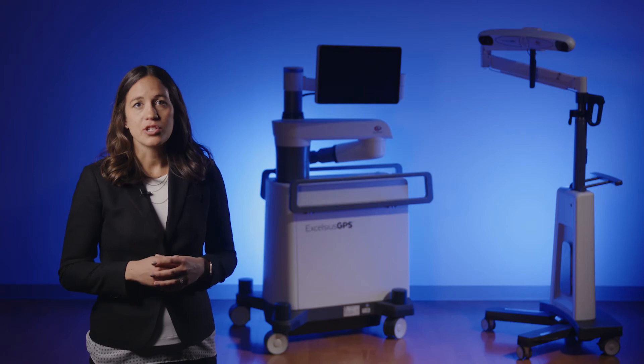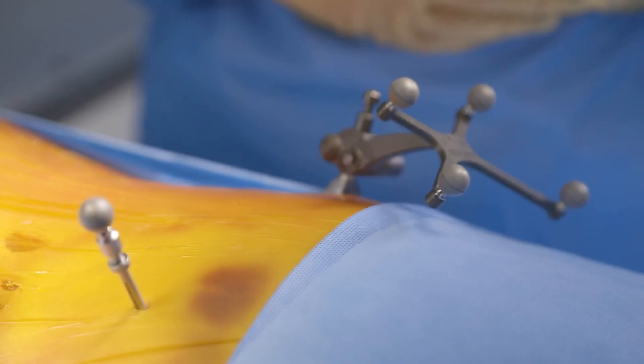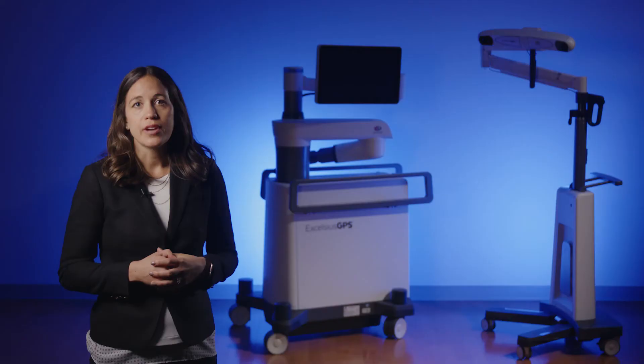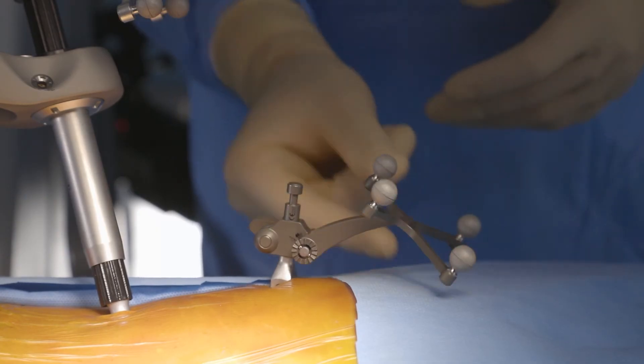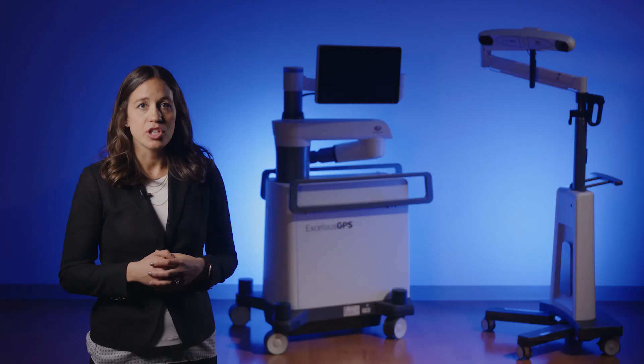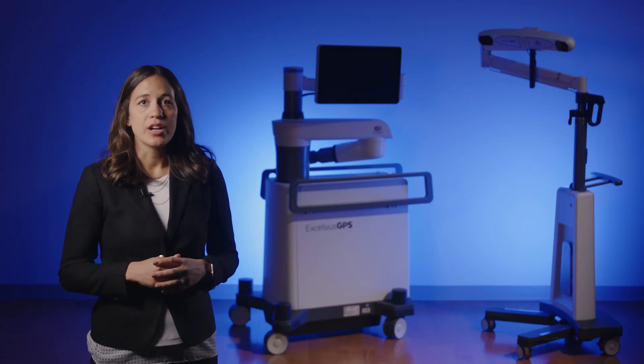During image acquisition, the surgeon places the Dynamic Reference Base, or DRB, which acts as the robot's registration array. A unique feature of our DRB is the ratchet system, allowing the surgeon to easily correct alignment if the array is knocked out of position at any time, without having to retake images or re-register the patient.